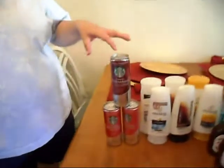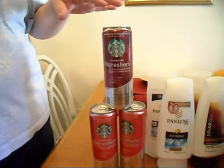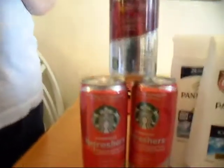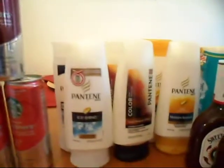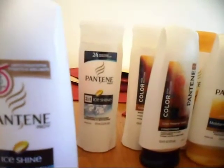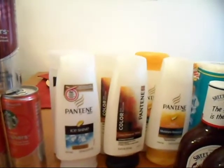So the Starbucks Refreshers — all of these were actually for free. They were $2.29 and I had a coupon that gave me one of those for free. I had a total of three of them, so of course I got three for free. The Pantene — we had two different P&G inserts, which had a buy one get one free, and also $3 off of two.